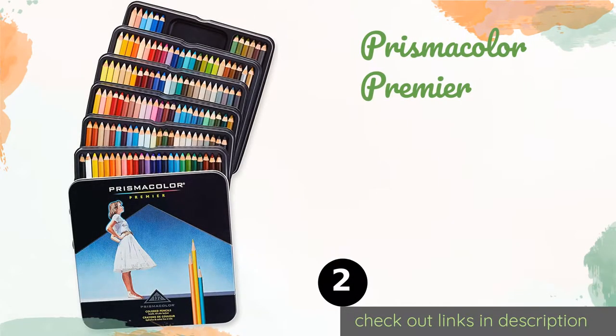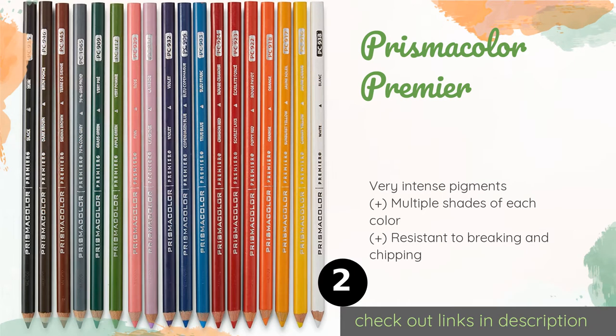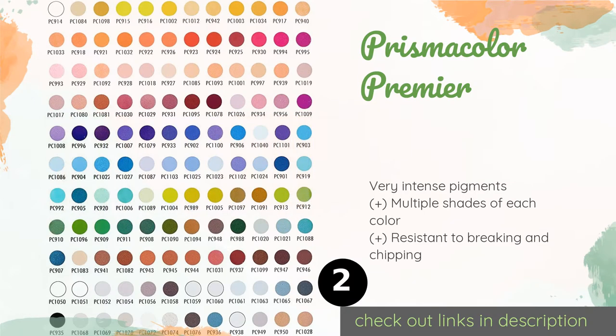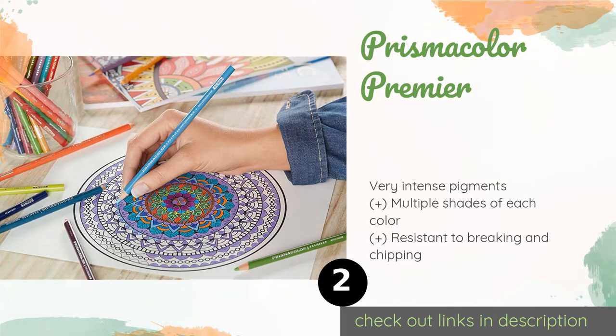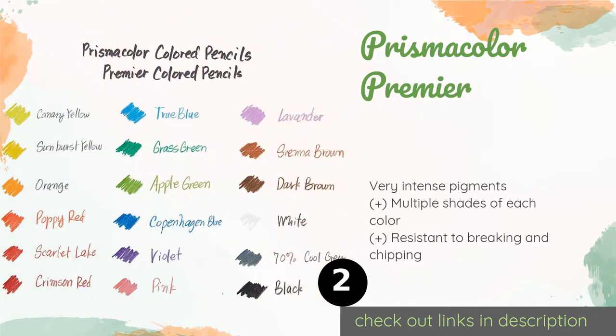The second product is Prismacolor Premier. The bodies of the Prismacolor Premier are all the same color as their leads, which makes for quicker identification when sorting through them. Their soft cores make them well suited to shading and shadow work, and they also layer well. The price is around $91. Check out the product link in the YouTube description below.